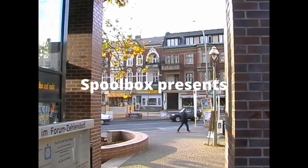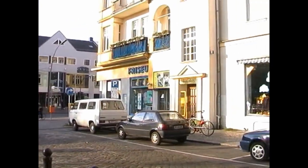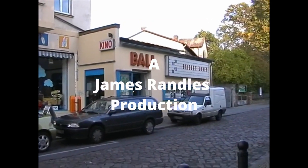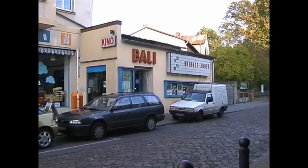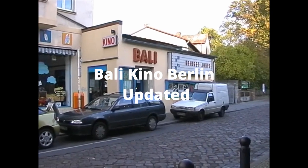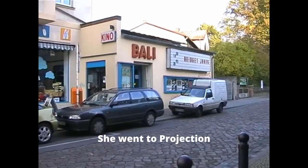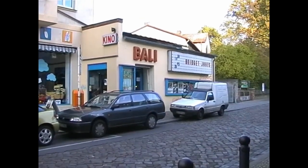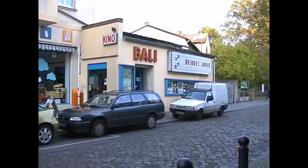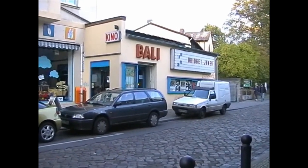We've moved on to another quite well-to-do suburb and we find ourselves outside the Bali Kino. Isn't that sweet? It's just a very small Kino. Unfortunately, as we approached it, a girl came around the door, locked the door and disappeared around the back. This looks like one of those cinemas where it's a one-person operation. I can't find her and it may be that we can't even go in, but I'm showing you the front because I think it's really, really cute.